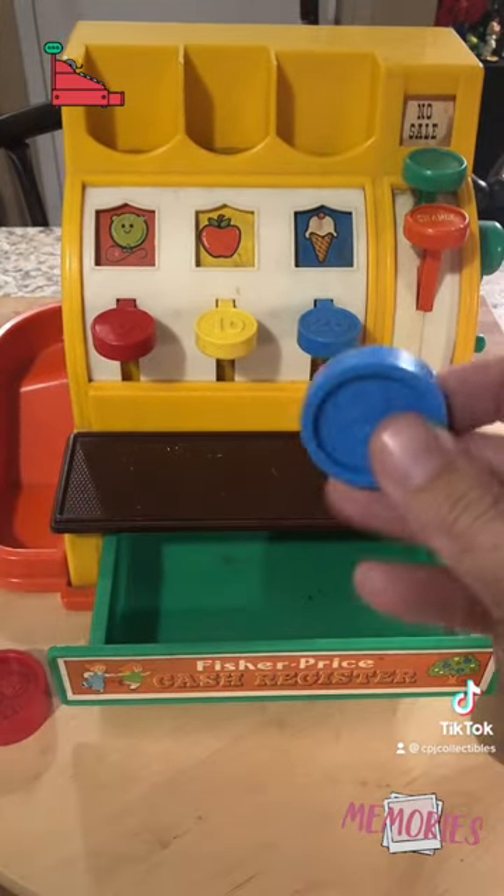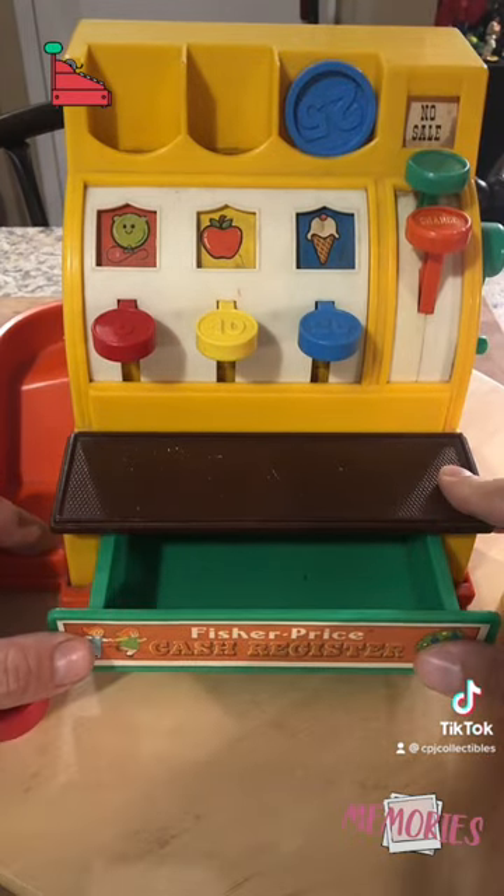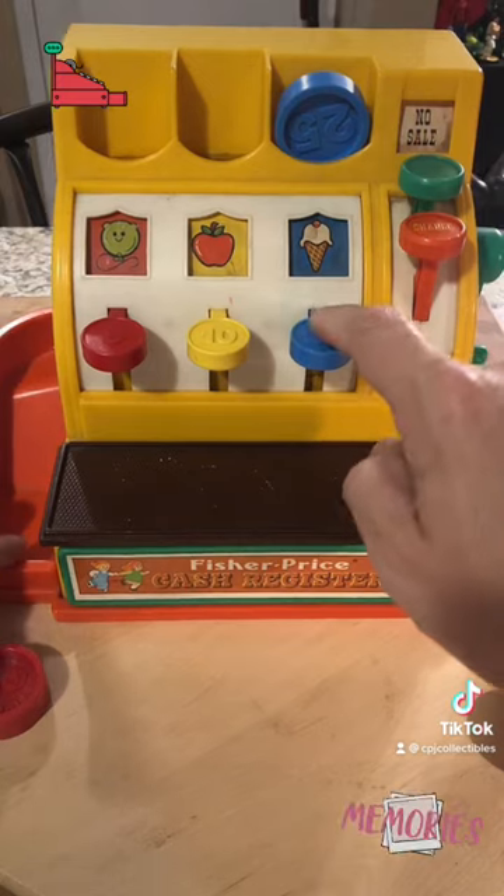Just don't put these coins in while the cash register drawer is open and hit that button, or you will lose them forever. Let me know if this unlocks a memory for you.